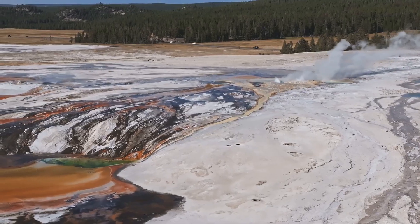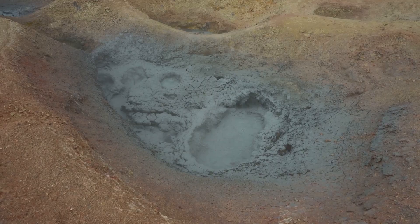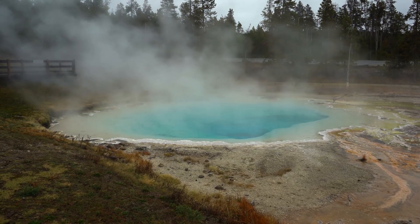Evidence of this fiery past is scattered across the landscape, from the park's iconic geysers to its bubbling mud pots. These hydrothermal features, so characteristic of Yellowstone, are a direct result of the supervolcano's immense heat.